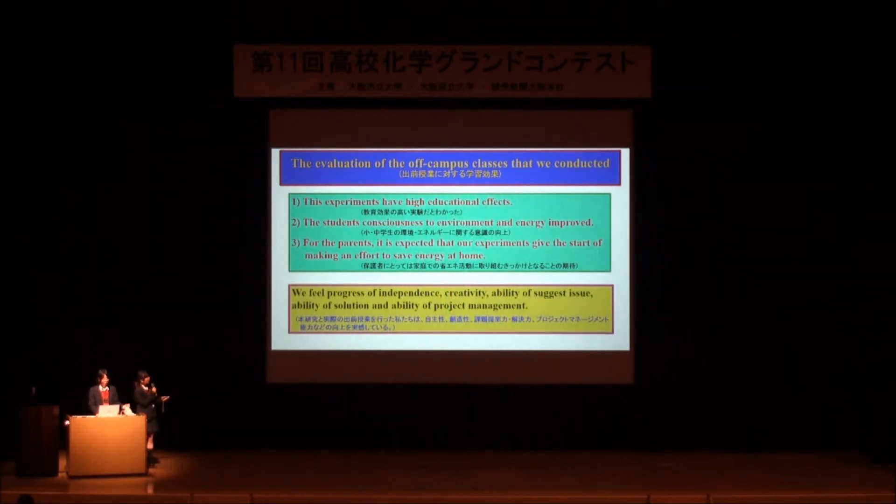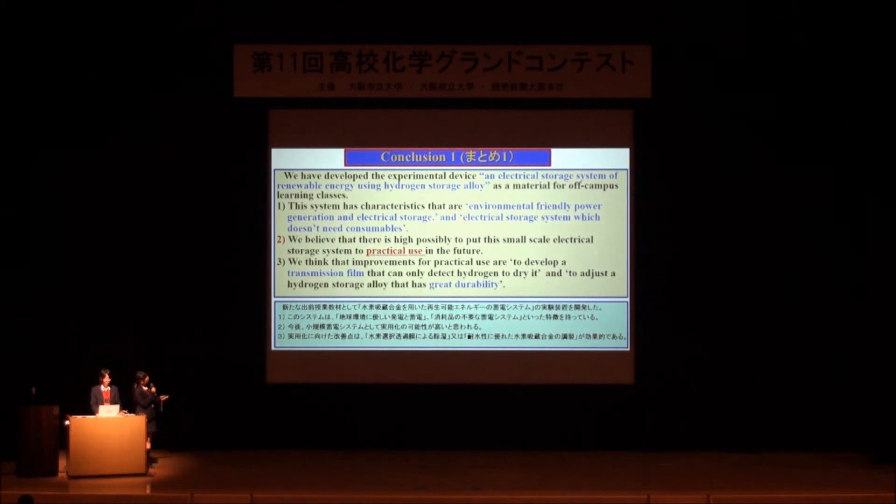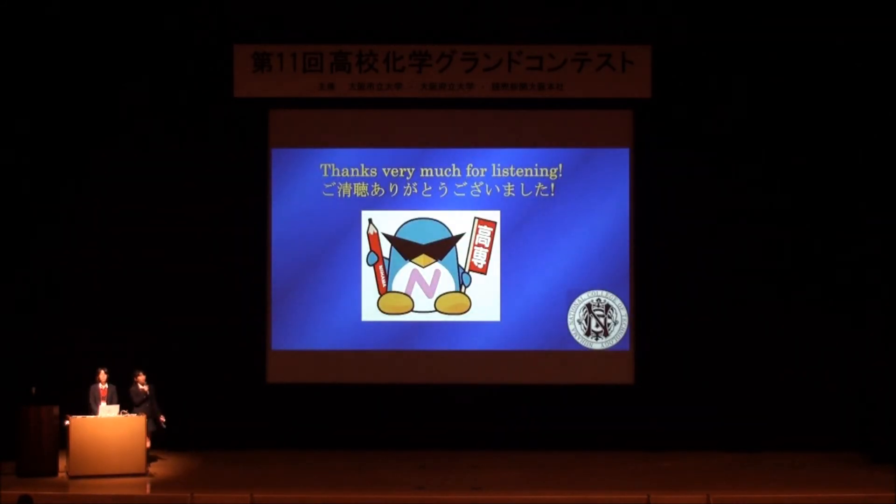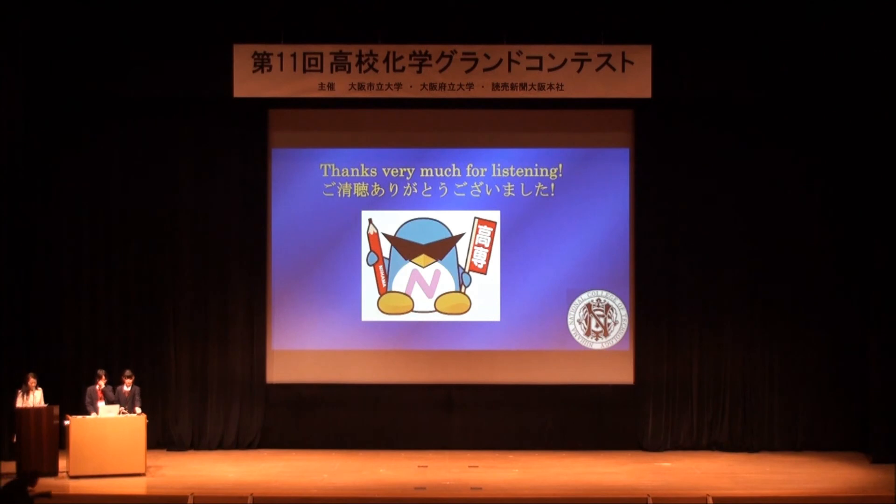We feel the progress of independence, creativity, ability to suggest issues, ability of solution, and ability of project management. To sum up our presentation: we believe there is a high possibility to put this small-scale electrical storage system to practical use in the future. Finally, we will do an experiment about energy efficiency from now on. Thank you very much for listening.